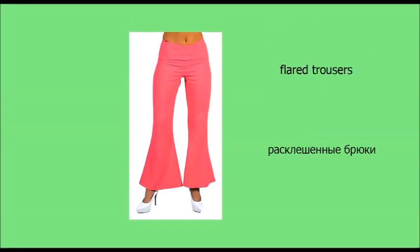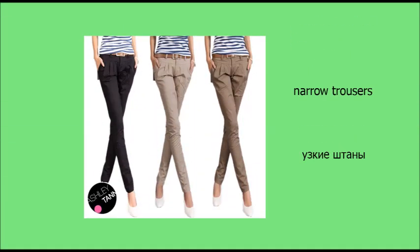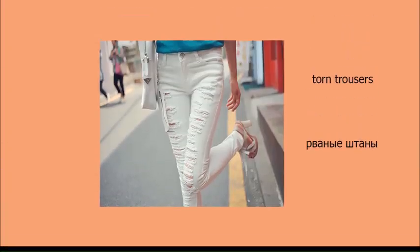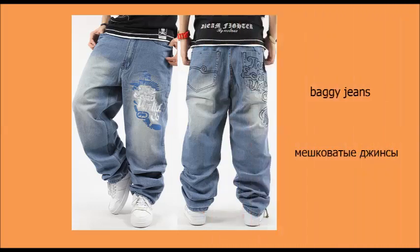Type. Baggy trousers. Flared trousers. Narrow trousers. Tight trousers. Torn trousers. Baggy jeans.